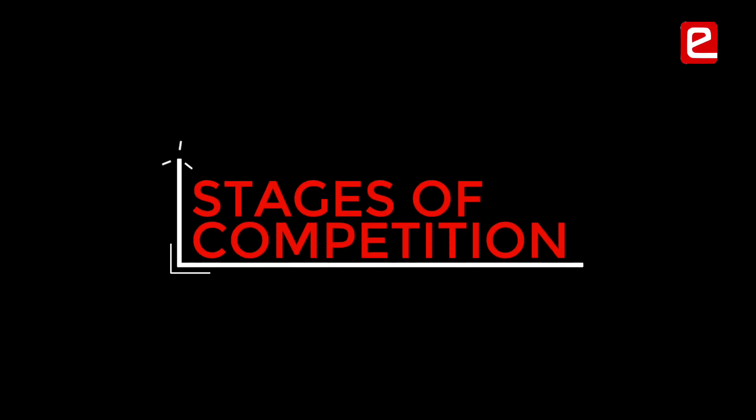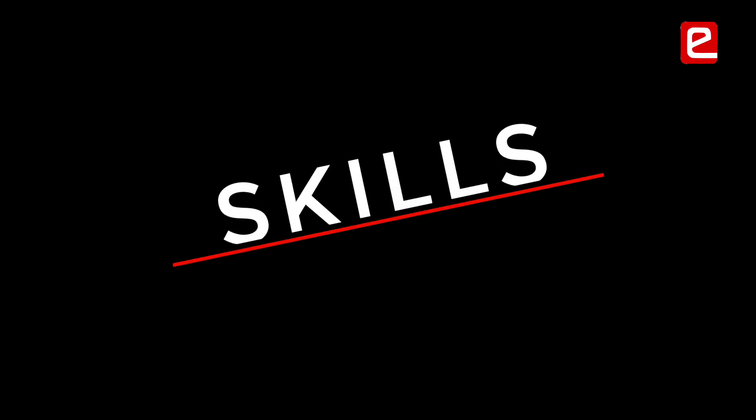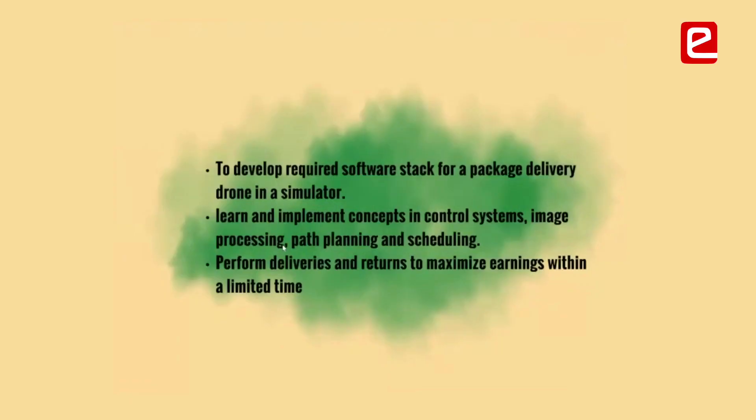We now highlight the stages of the competition and detail the skills learned at each stage. In this theme, there were 472 teams involved. The aim was to develop a simulator software stack for a package delivery drone. The simulator used was Gazebo. Teams had to learn and implement concepts in control systems, image processing, path planning and scheduling.